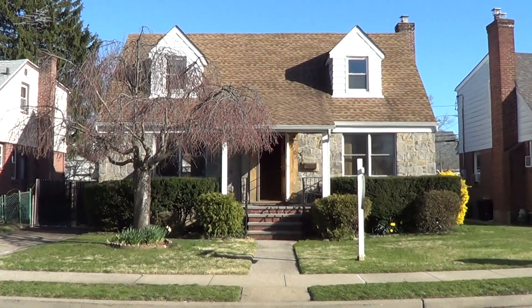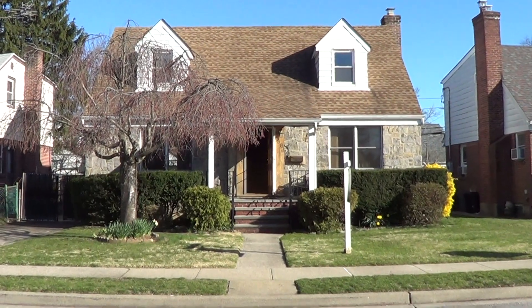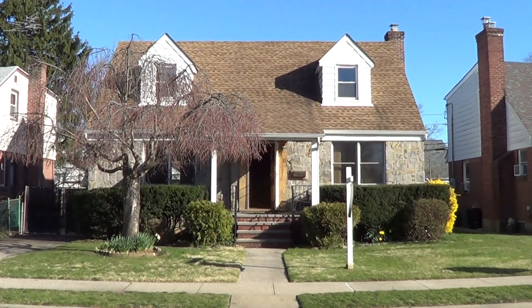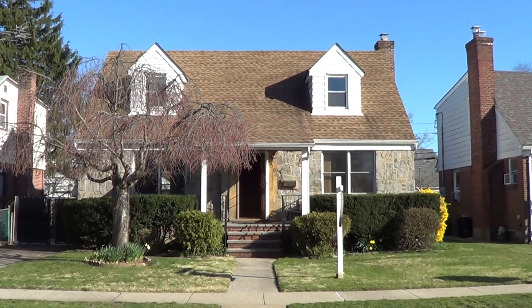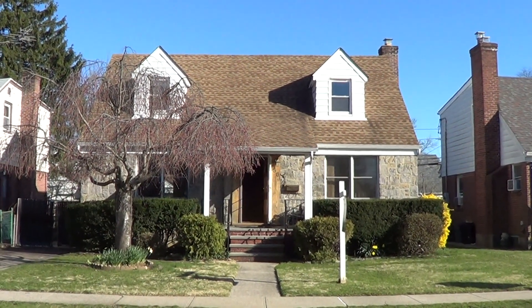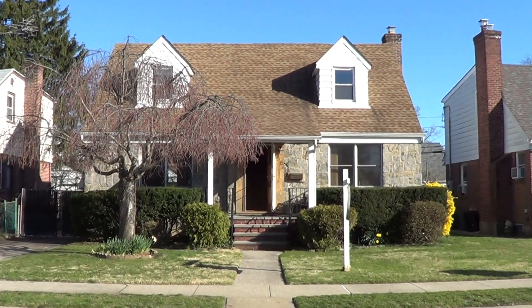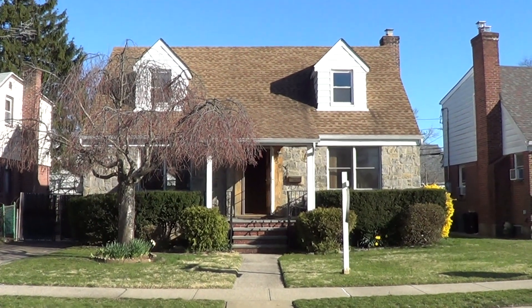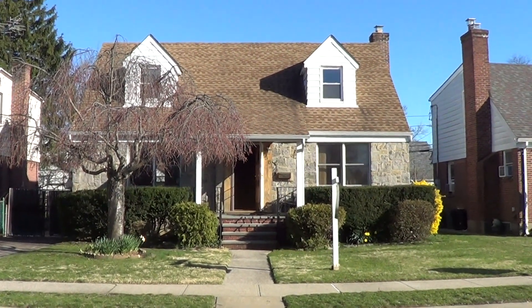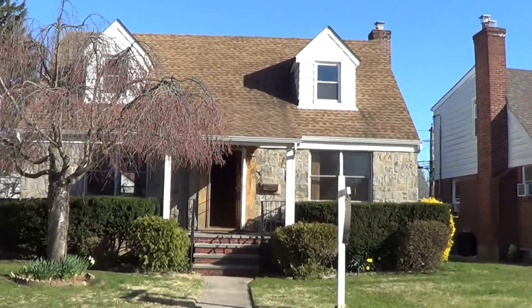I'm standing here in front of 58 Fairfield Lane. As everybody knows right now we cannot be showing homes due to the coronavirus. However, that doesn't mean that you cannot see the home. I am about to take you on a guided walking tour through this home so you can see every room as if you were walking through it as a buyer. So here we go, we're gonna go right inside and I'm gonna narrate as we go along.